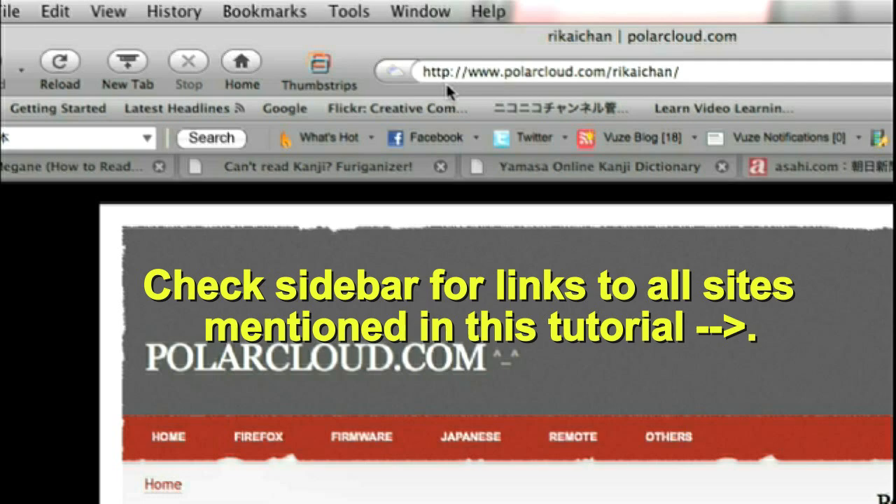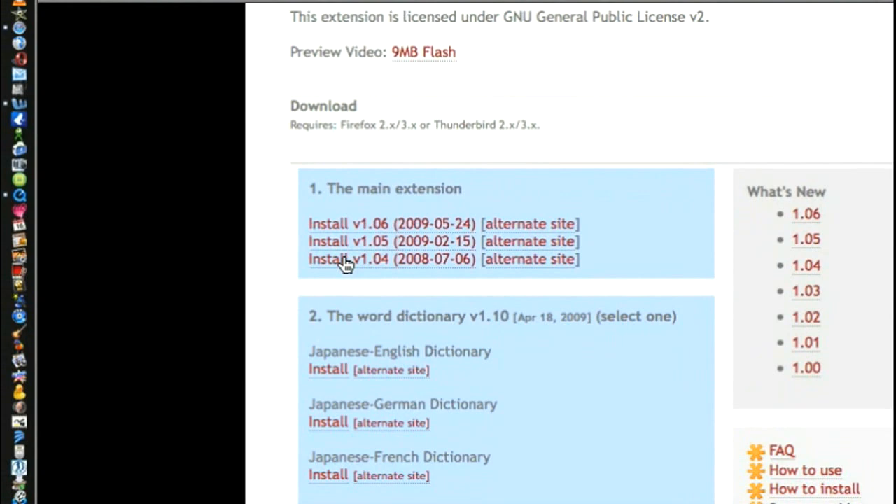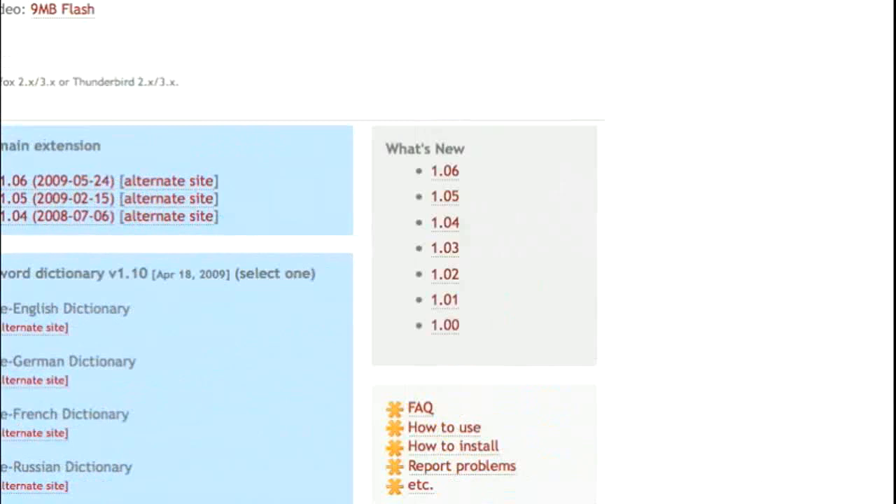Rikaesuru is a verb that means to understand, and rika is understanding. Anyway, go over here and install one of these, then install the dictionary depending on your language — English, German, French, or Russian.